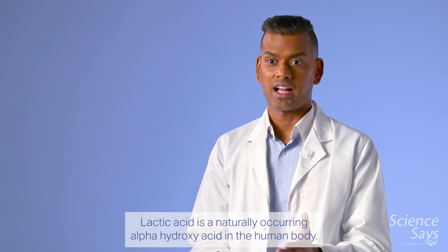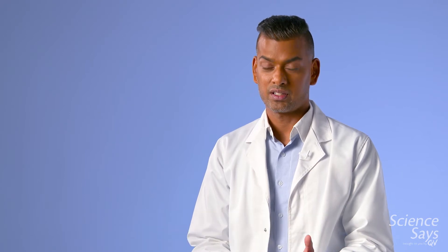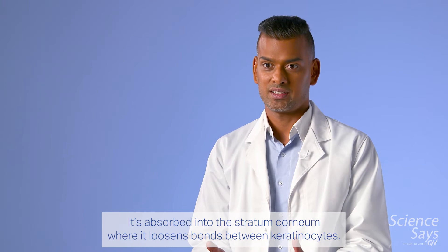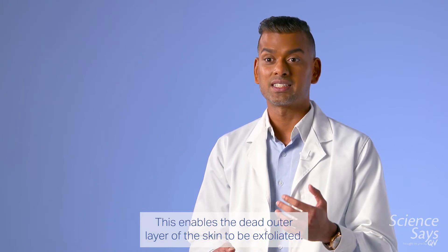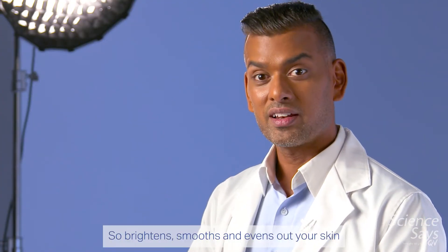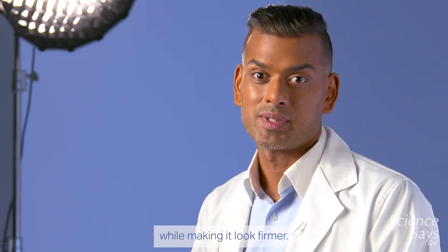Lactic acid is a naturally occurring alpha hydroxy acid in the human body. It's absorbed into the stratum corneum where it loosens bonds between keratinocytes. This enables the dead outer layer of the skin to be exfoliated. So it brightens, smooths and evens out your skin while making it look firmer.